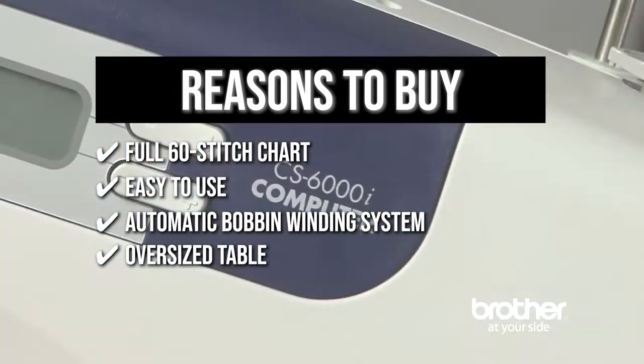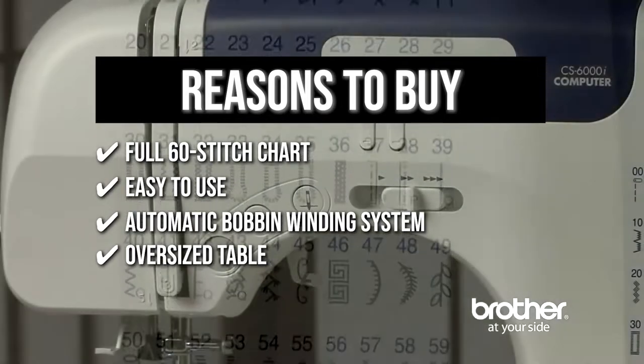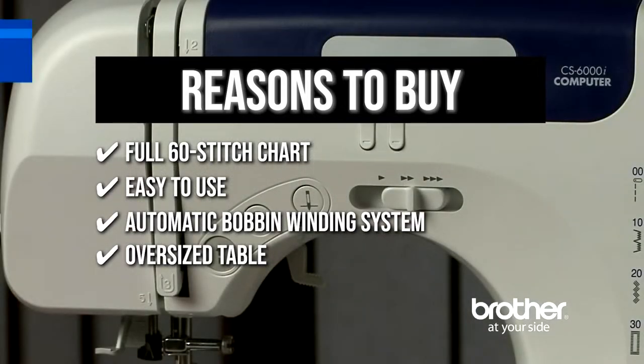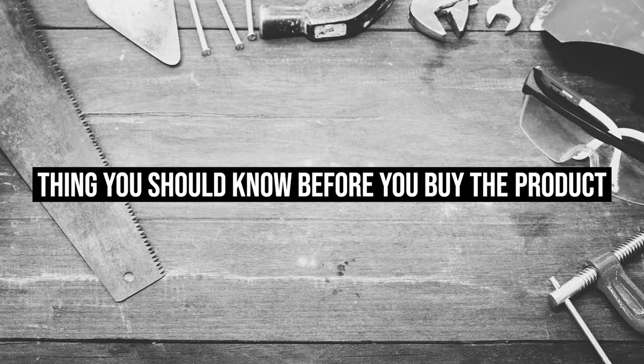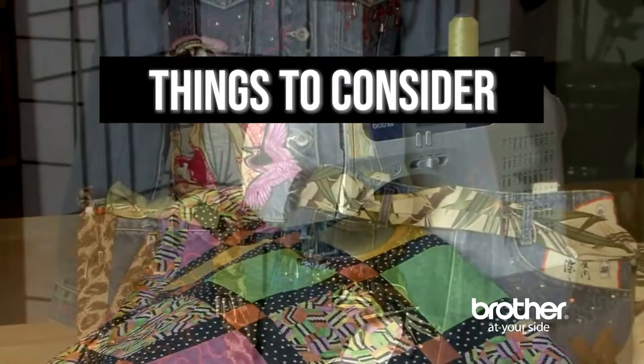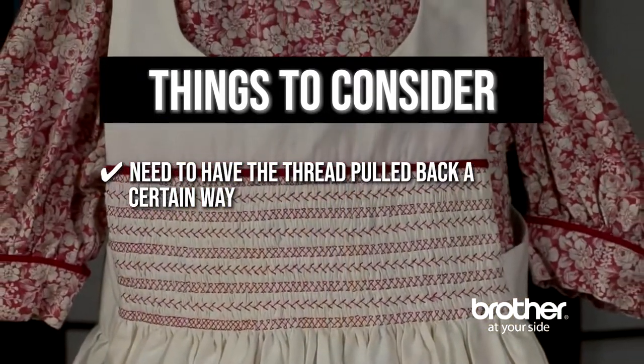It features an oversized table for larger projects, a walking foot for smooth feeding of multiple layers, a quilting foot for precise placement, and a quilting guide for evenly spaced rows of stitching. The thing you should know before you buy: you need to have the thread pulled back a certain way with a certain amount of tension to get it to thread.